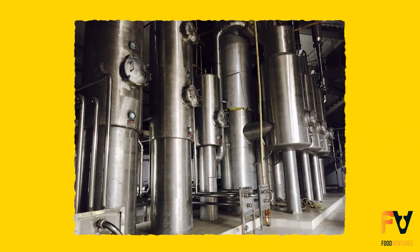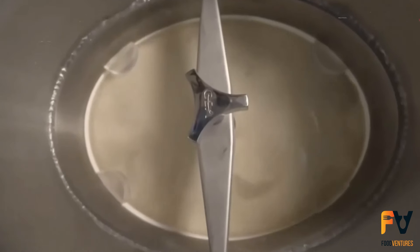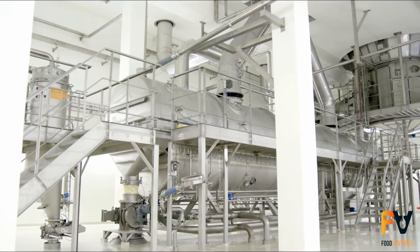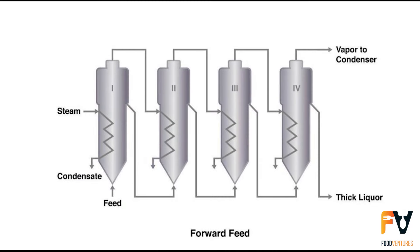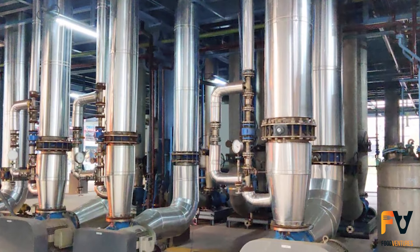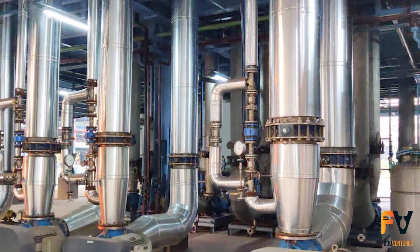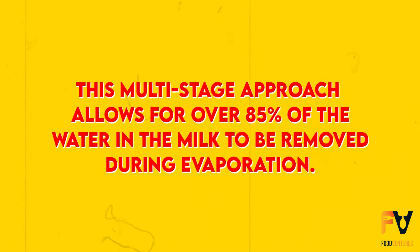The evaporation takes place in a system of vertical tubes where the milk flows down in thin films. As it travels, the milk is heated, causing the water within to evaporate into vapor. This vapor isn't wasted — in an efficient system, it's captured and used to heat the next batch of milk in a subsequent effect. Each effect operates at a slightly lower pressure and temperature than the one before it. Modern evaporation plants can have up to seven such effects, making the process highly energy efficient, with over 85% of the water in milk removed during evaporation.